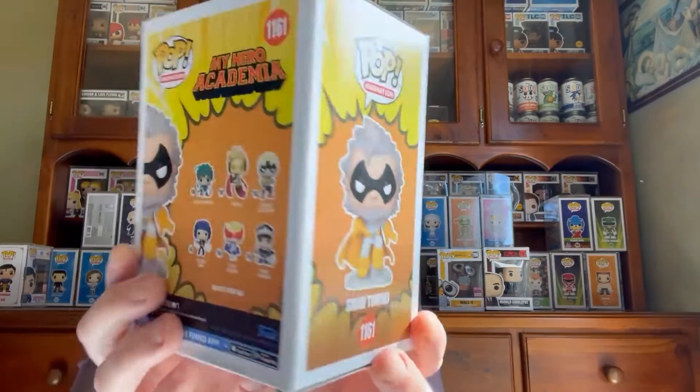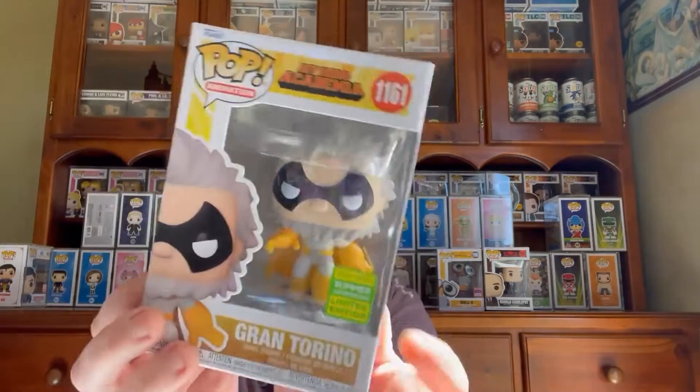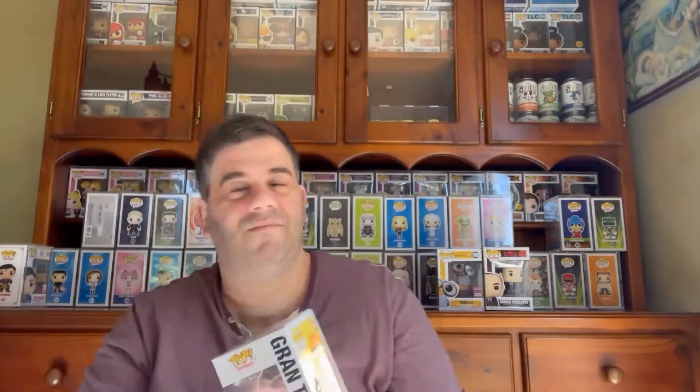Of course I have to get anime. Third one is My Hero Academia Gran Torino — this is from the SDCC we just had, I think. This definitely won't be staying in my collection; I don't collect anime.